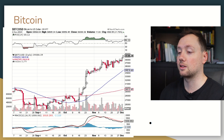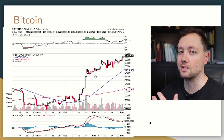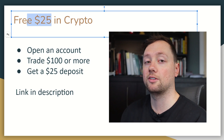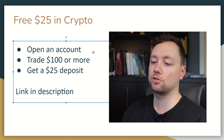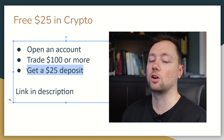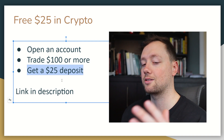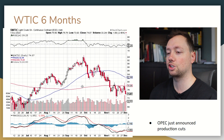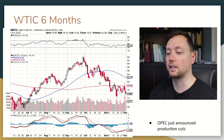Bitcoin just continues to go up, and this is what is driving up the price of Marathon Digital and my options there. I expect this to continue going into the holiday season. If you're interested in getting started with crypto, Newton is going to give you $25 in free crypto if you just open an account and trade with $100 or more — you'll get $25 instantly deposited, which is basically a 25% ROI pretty much guaranteed.